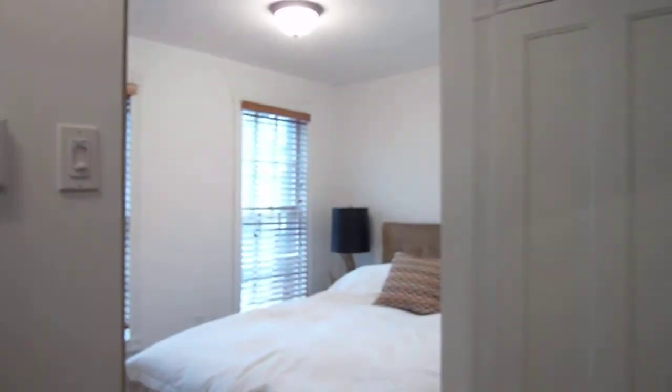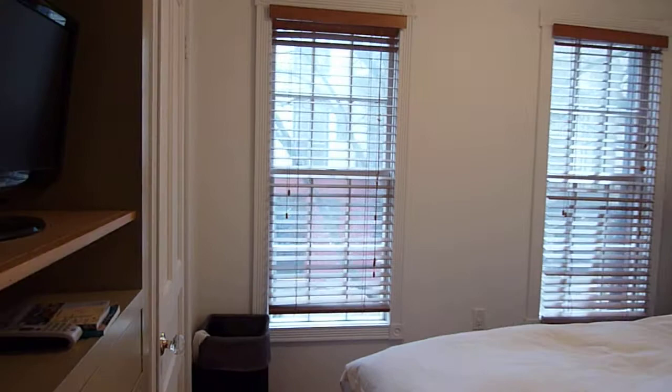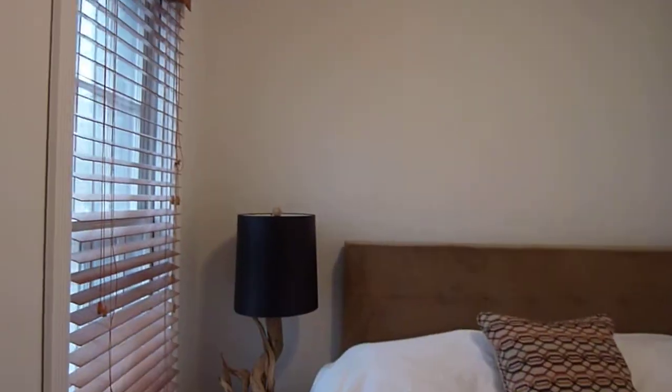This is the bedroom area. The bedroom fits a queen to a king, with windows facing east.